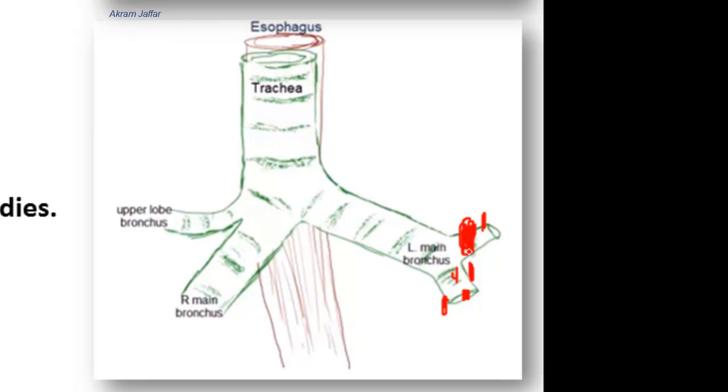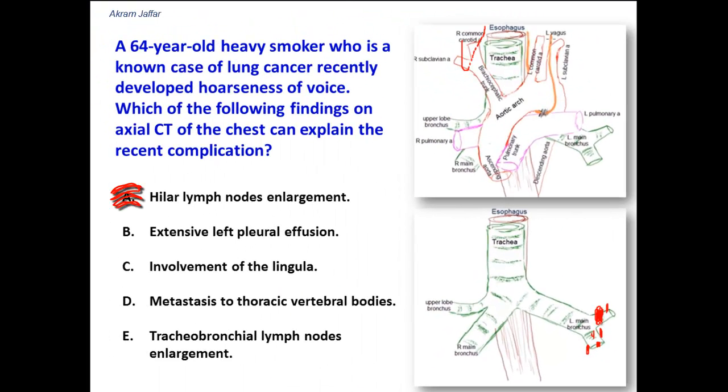The nerve that passes in front of the root of the lung is the phrenic nerve, but injury to the phrenic nerve affects the diaphragm, not the larynx. The nerve that passes behind the hilum is the vagus nerve. So hilar lymph node enlargement cannot directly affect the recurrent laryngeal nerve.